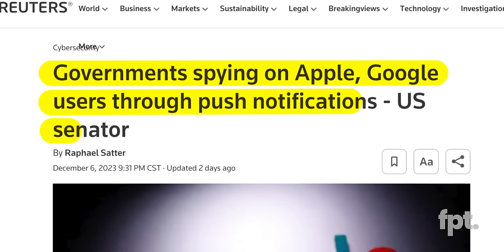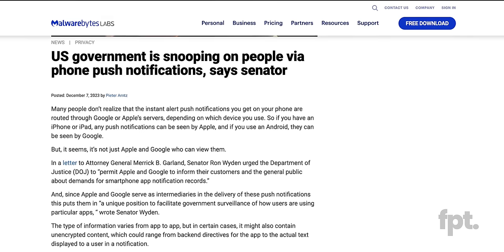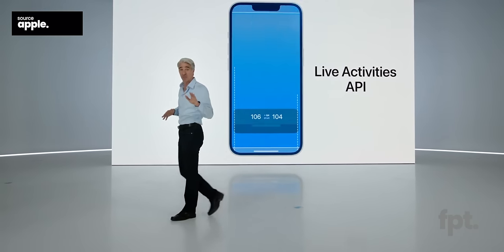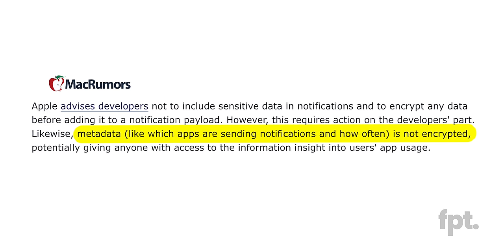The Reuters report doesn't directly name any of the other agencies taking part in the surveillance, just that they're democracies allied to the United States. The lack of specifics could be to protect the source, but the fact remains that these governments want to track us more than ever. Tim Hardwick from MacRumors points out that Apple directly advises app developers to not include sensitive data in notifications and to ensure all data is encrypted before it's added to a notification payload. Unfortunately, metadata — more generalized data about users, their devices, and notifications — is not encrypted, and that is exactly what these government agencies are after.